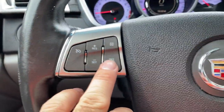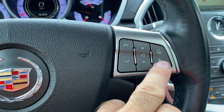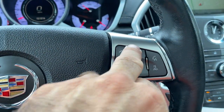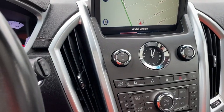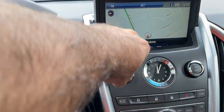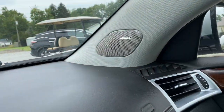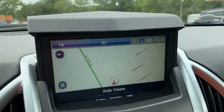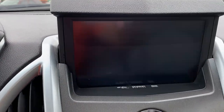Cruise control is all functioning. This is for your stereo — you can change the station and so forth — and here's for your cell phone. The stereo sounds excellent; it does have the Bose stereo system. You also have your navigation and your backup camera.